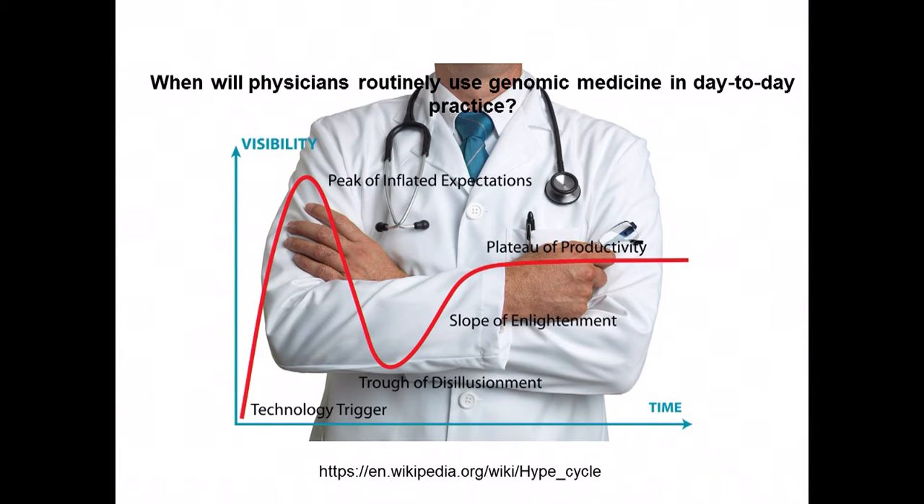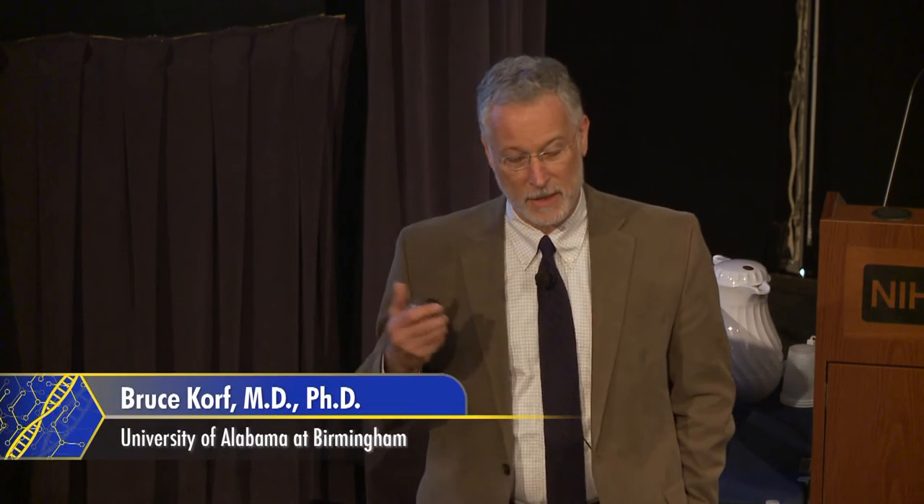You may have seen the so-called hype curve. Something impressive happens, such as the sequencing of the human genome. There are high expectations, but things don't turn out to be quite as easy as they seemed. I like to think we're on the slope of enlightenment and may have approached the productivity plateau for some things. In the next hour, I'll share examples of genetics and genomics being applied in day-to-day practice, and make some comments about where things may be going — recognizing this is a fast-moving area where predictions are very difficult.